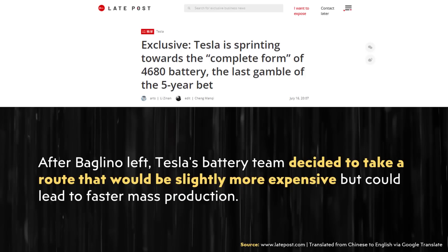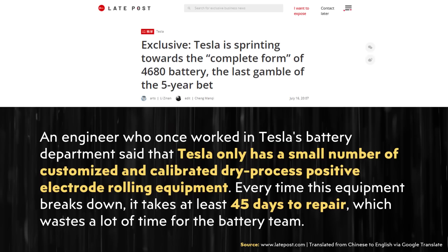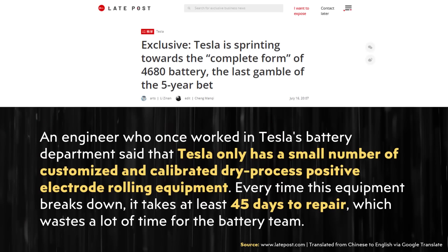We don't have many details as to what Tesla changed to make this cathode process work, but the article notes: 'After Baglino left, Tesla's battery team decided to take a route that would be slightly more expensive, but could lead to faster mass production.' One specific holdup was that Tesla only had a small number of customized, calibrated dry process positive electrode rolling machines. Every time this equipment breaks down, it takes at least 45 days to repair, wasting a lot of time. The cathode materials are harder than the graphite in the anode, so during the calendaring process, that was apparently breaking these machines.